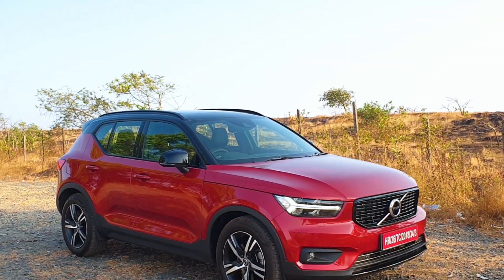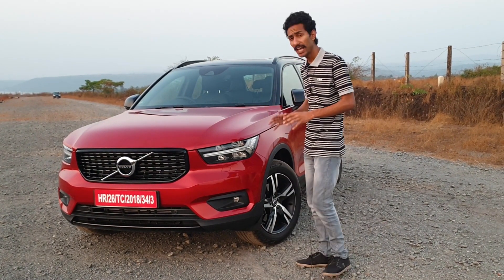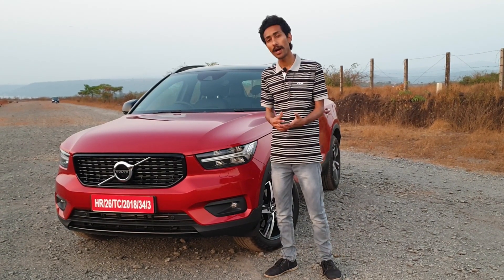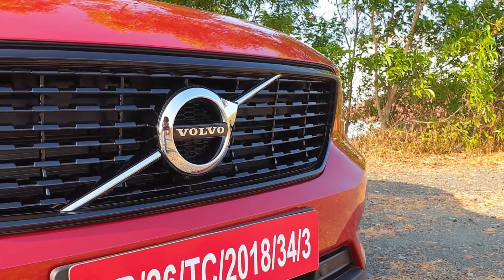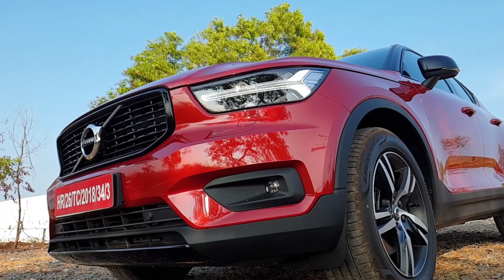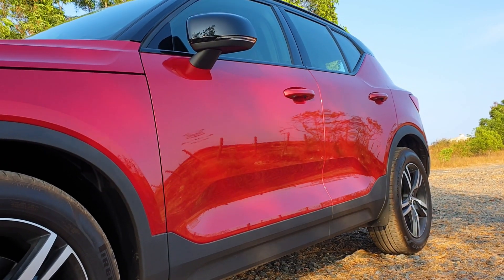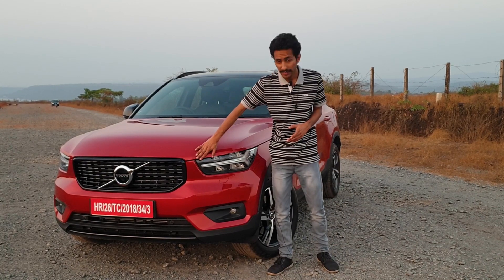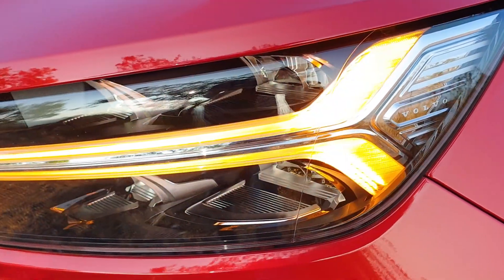The design philosophy of the XC40, which impressed at launch in 2018, still holds up. The clean, crisp lines running across the car avoid unnecessary drama. Various elements are blacked out — the front grille, front bumper, roof, wheel arch claddings, side claddings, and wing mirrors — giving it a sporty stance. At the front, signature LED headlamps auto-bend for better night visibility, doubling as DRLs and turn indicators.